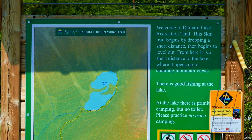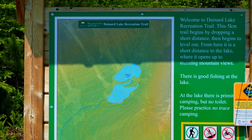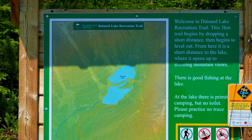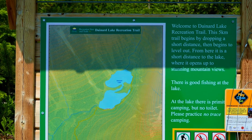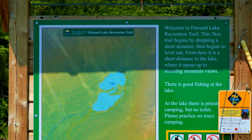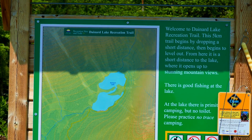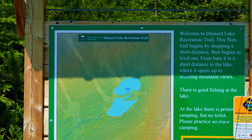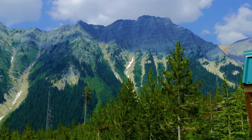We made it up to the trailhead for Denard Lakes down the Thomas Forest Service Road. It's about an eight-kilometer hike. We just walked down the forest service road to get some exercise. There's a sign at the trailhead. Beautiful scenery here.